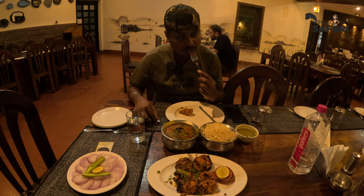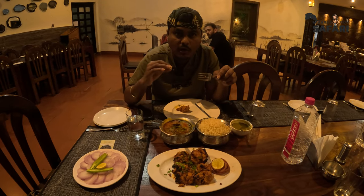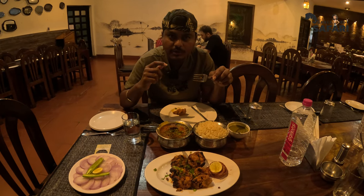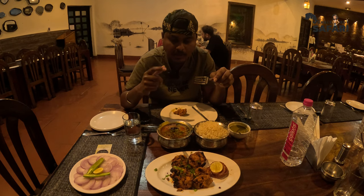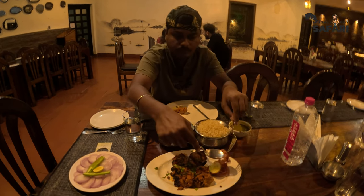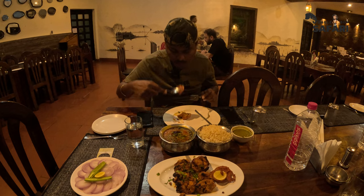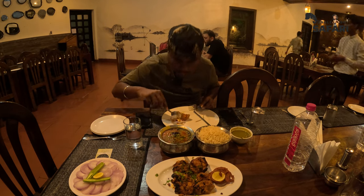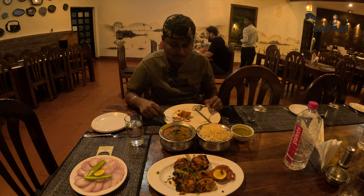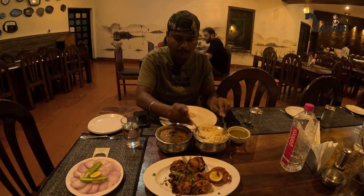The chicken achari tikka smells really nice. I'm loving it — the chicken is well cooked and very soft. It's spicy as well as tangy taste, as expected with achari tikka. They have given some masala onions. It's actually tangy and spicy — really, really good, and will definitely go well with rice and dal.